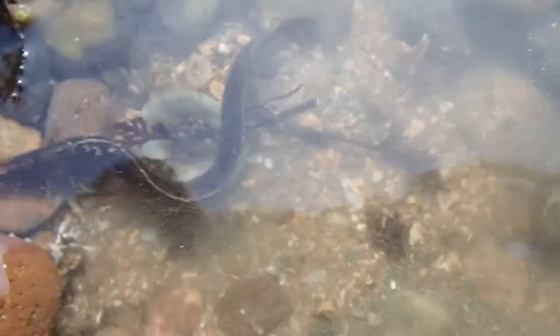A much larger individual of a butterfish now, but what do I always tell you — they always find a way to swim away and hide in the rocks, which, you know, I don't blame them. I'm sure he wasn't happy to see a big old human looking at him.